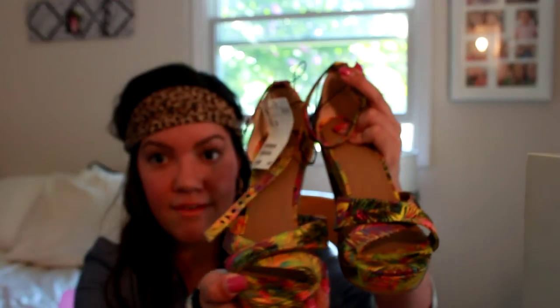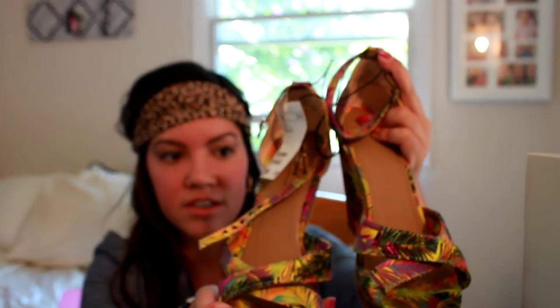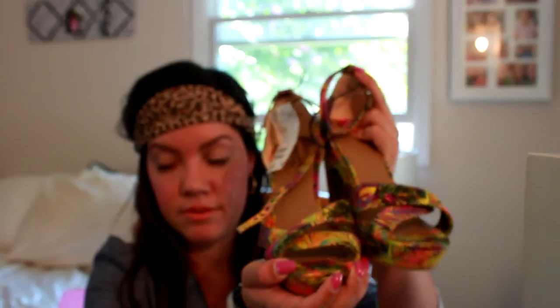I also got these really fun wedges from H&M. I didn't get them on sale, but H&M is relatively affordable so it wasn't that bad — these were $34.95. I still haven't even worn them yet. They're fun neon colors with a really tropical abstract print, really fun for summer. Gotta wear these!